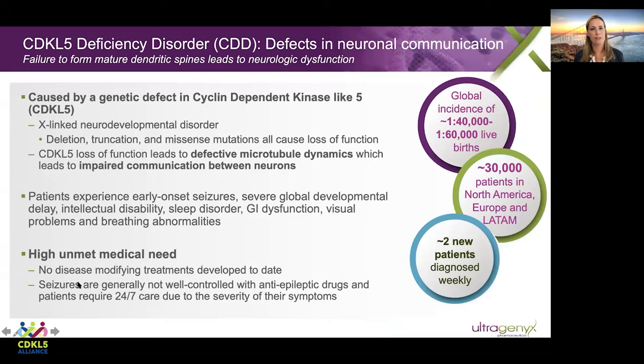CDKL5 deficiency disorder, or CDD, is caused by a genetic defect in cyclin-dependent kinase like 5, or CDKL5. This is an X-linked neurodevelopmental disorder caused by deletions, truncations, or missense mutations in the CDKL5 gene that all lead to loss of function of the CDKL5 protein. CDKL5 loss of function leads to defective microtubule dynamics, which in turn leads to impaired communication between neurons.